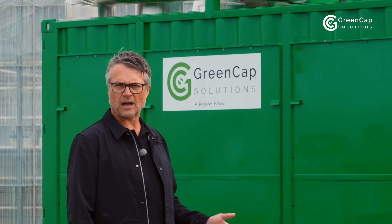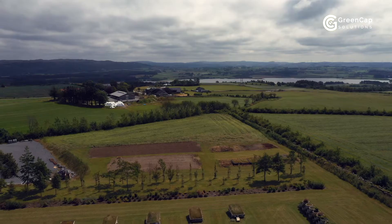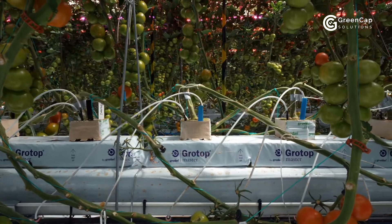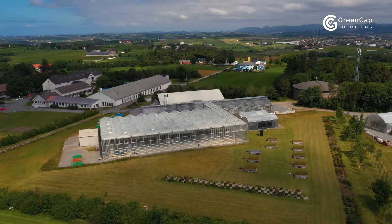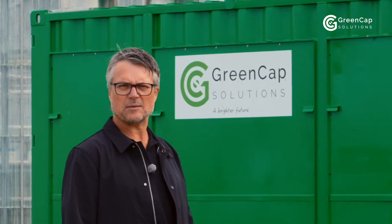With a green energy supply such as the sun, wind, water and geothermal energy, the GreenCap system can be used anywhere on Earth. So far, our test crops have exceeded all our expectations. And because it is a closed system, there are no negative impacts on the environment. The GreenCap system is a true game-changer in food production.